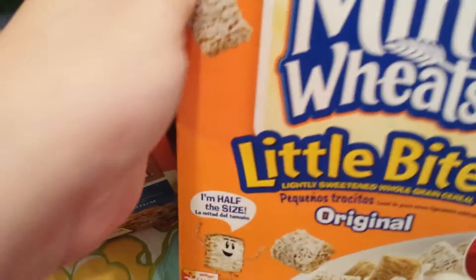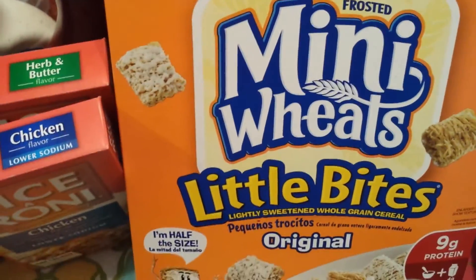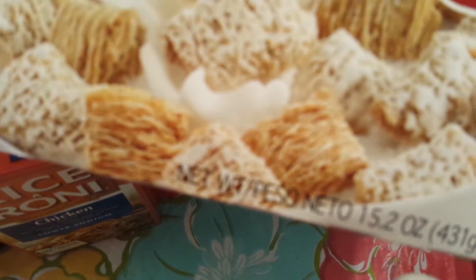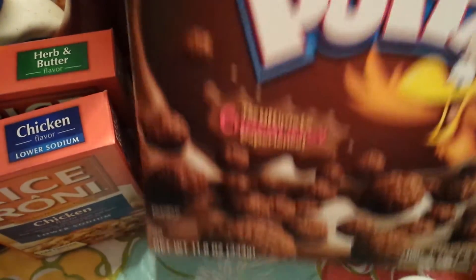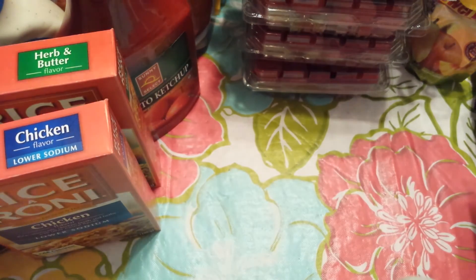Next I grabbed a box of the Kellogg's Mini Wheats Little Bites — these were $1.99 for a 15.2 ounce box. And then I also got the Cocoa Puffs, which after the coupon were $1.99 for an 11.8 ounce box.